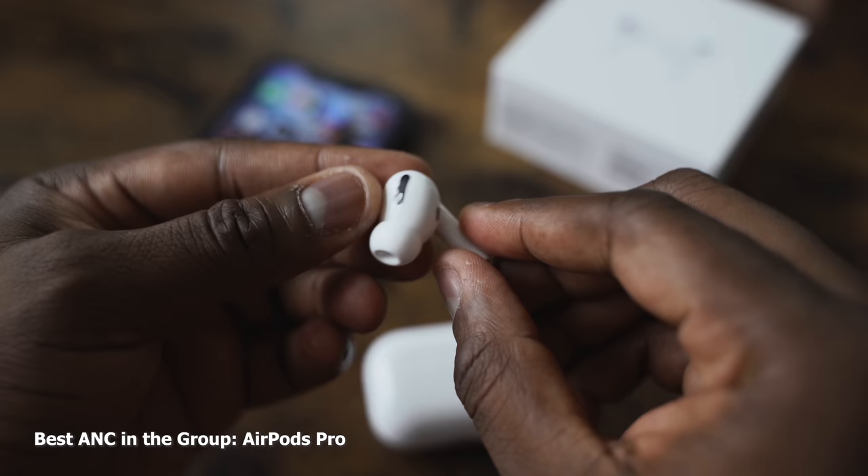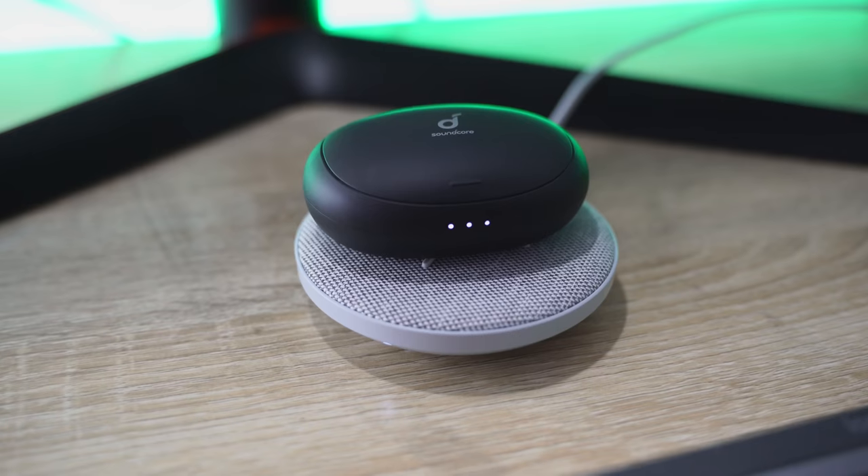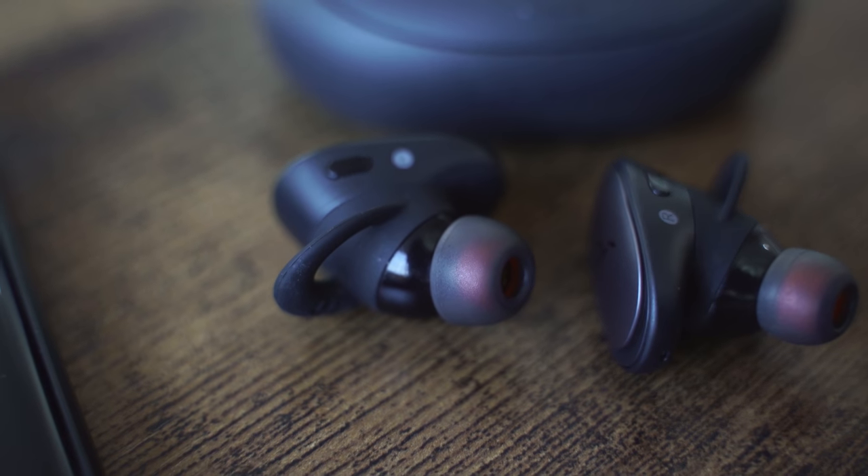When it comes to active noise cancellation, who has the best? I have to give it to Apple, because the Galaxy Buds and the Soundcore don't have it, and the Huawei is open-back, so active noise cancellation just won't work well there. In terms of battery life, the Anker takes the win, because Anker does well with batteries — 32 hours is really cool. The fit of both the Anker and the Galaxy Buds works out really well.